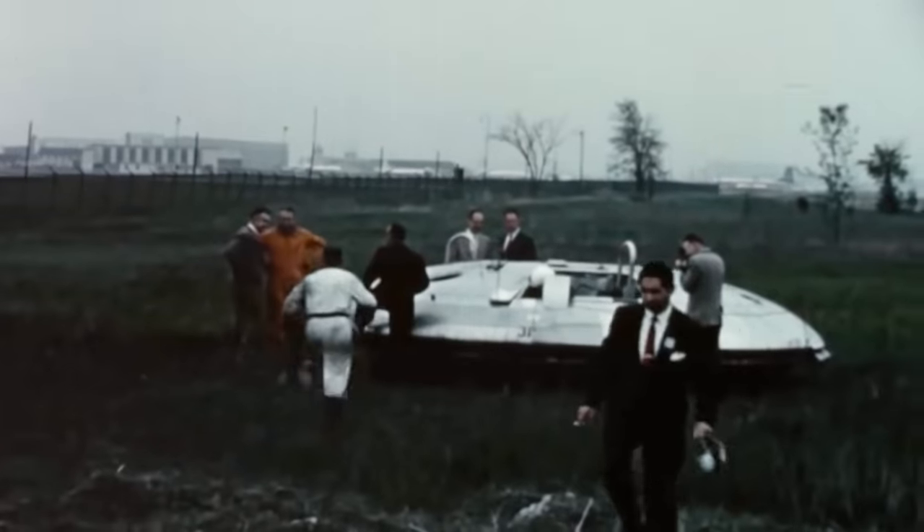As you might imagine, the people who wrote the check had a few questions for Jack. Eventually, the Avrocar is shelved — another Cold War big swing that doesn't live up to the hype.